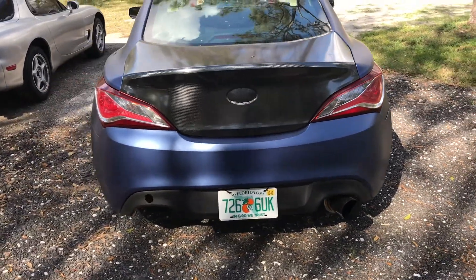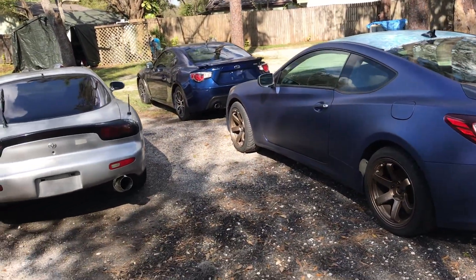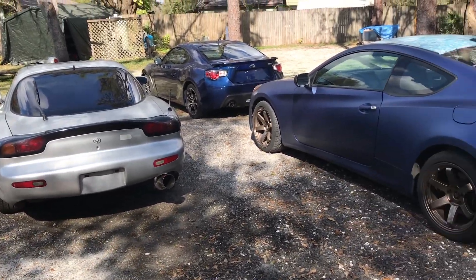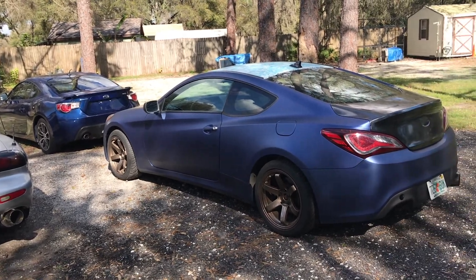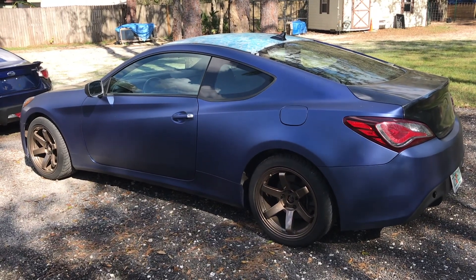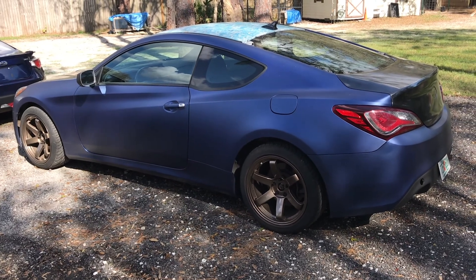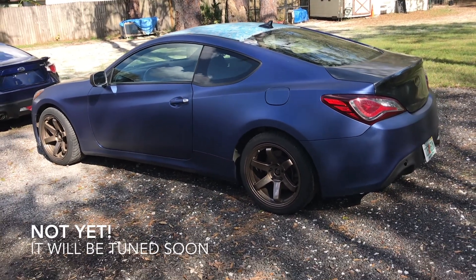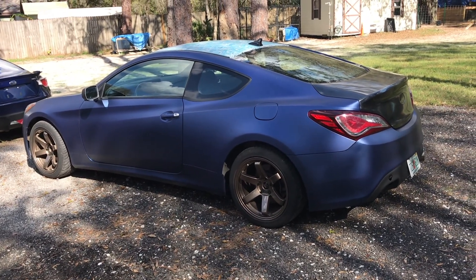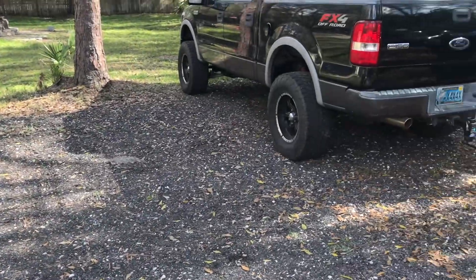It has an aftermarket ISR single exit exhaust. My RX-7 also has a single exit exhaust that came with the car — it's an Excess Power exhaust. On the Genesis I have an intake with a block off plate so it makes that surge sound, which sounds really good. It doesn't have a tune or anything but that doesn't really matter — I'm not looking to make a ton of power because this is my daily driver. I actually deliver pizzas in it. I'm a pizza delivery driver as well as working on my business here. I just do that because it's fun and I get to drive cars around.